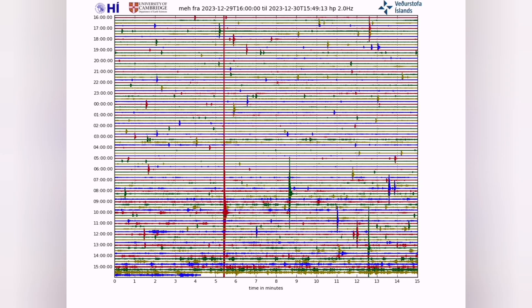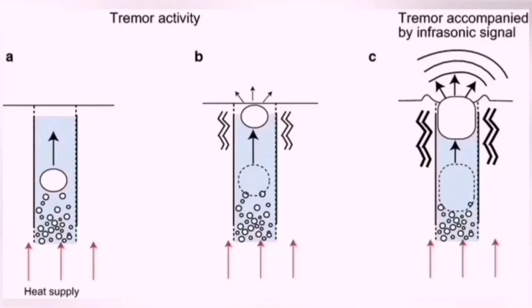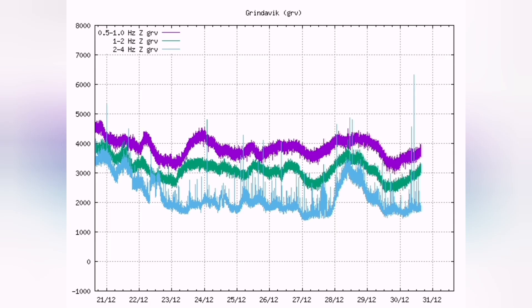And then we have in the earthquake chart the actual boiling of the magma visible in the line, which are fuzzy at the bottom of the page. This is boiling of the magma happening there. And then bursting of these bubbles of the boiling creates these tremors.